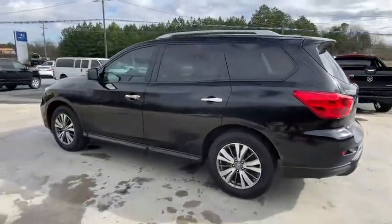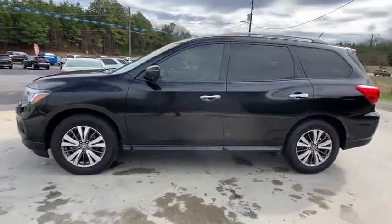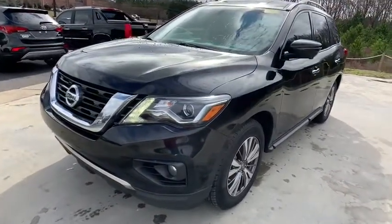Power passenger seat, power liftgate, heated seats, navigation system, traction control, dual airbags, leather-wrapped steering wheel, power steering, cruise control, four-wheel disc brakes.